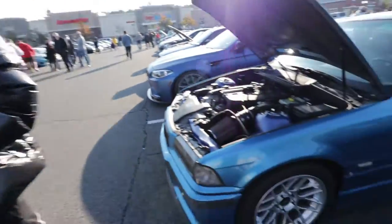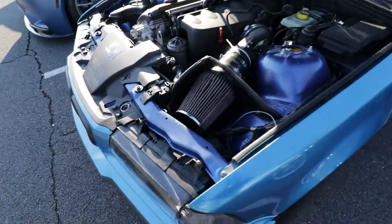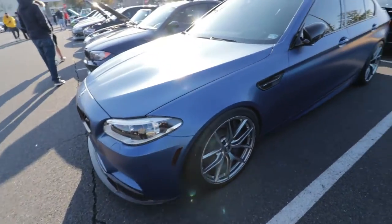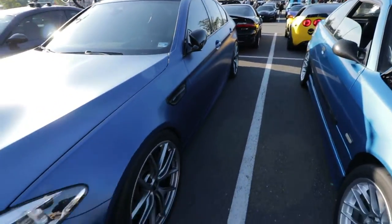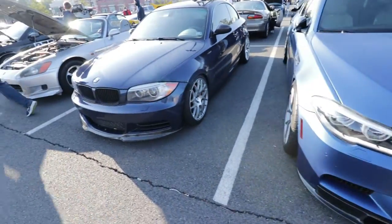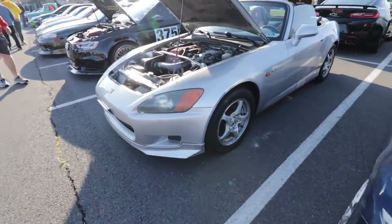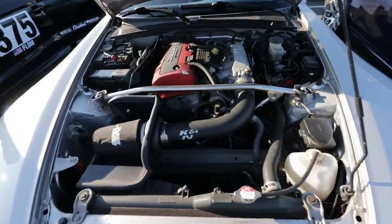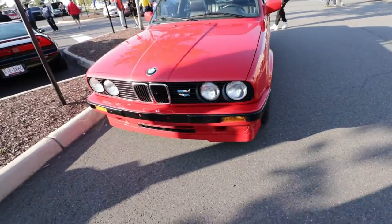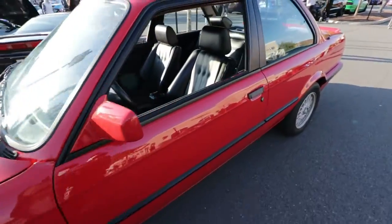Here we go — M5. S2000. This is fire, classic. Three series — I need one of these. Find me one of these, please.